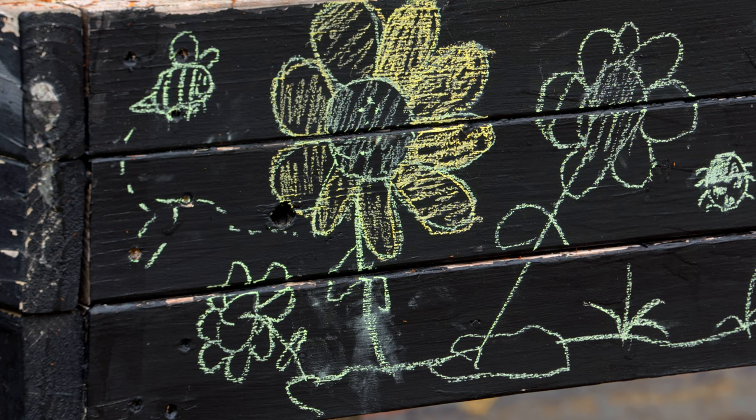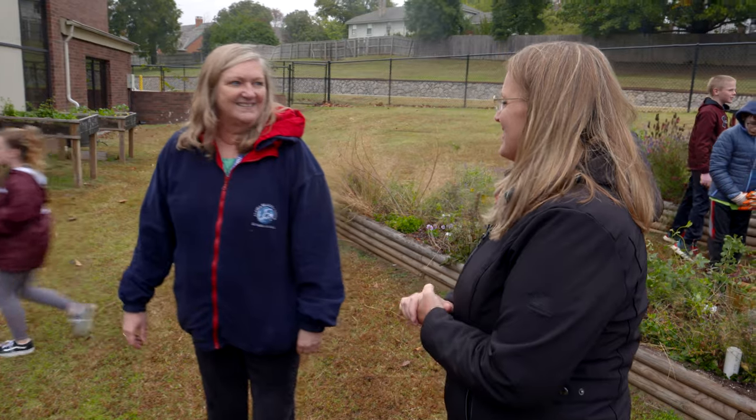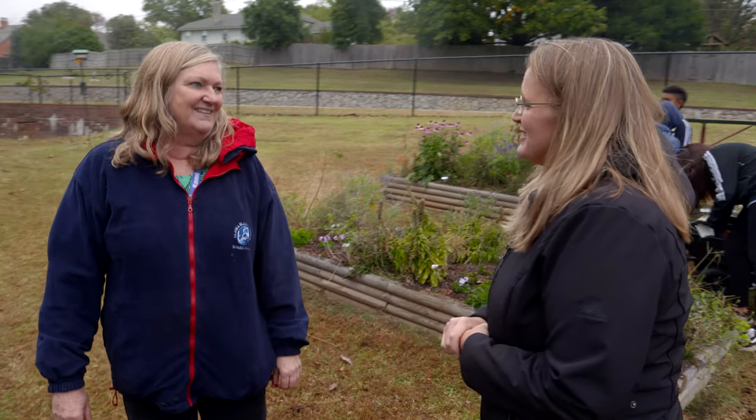Beth, it looks like you're doing a fantastic job. I love the chalkboard paint that you put on the raised flower beds and things like that. Thank you so much for sharing the story with us. Oh, thank you for visiting.